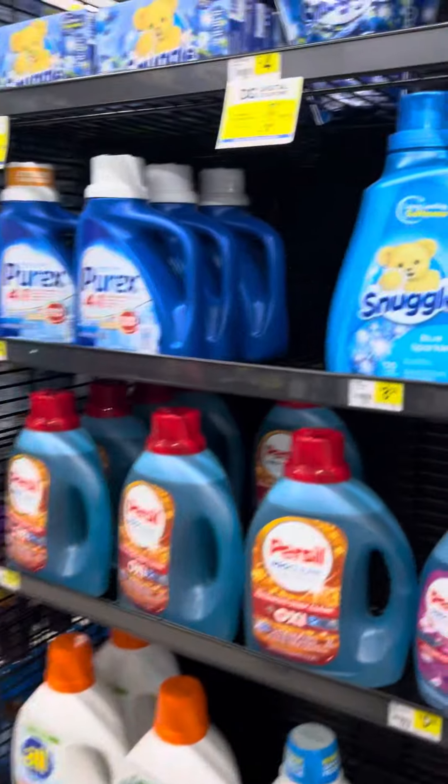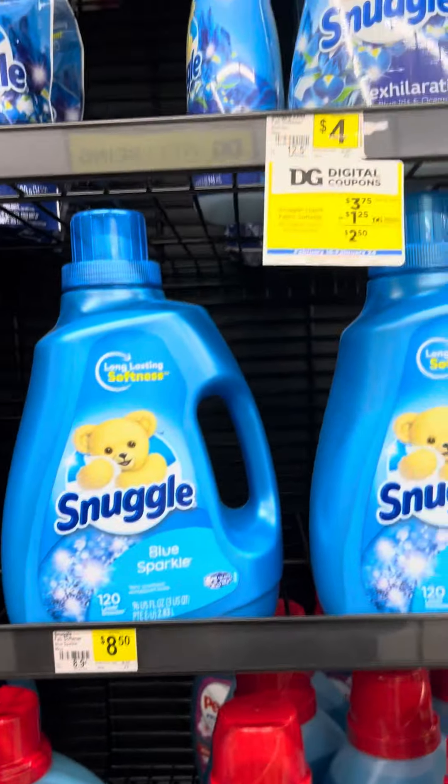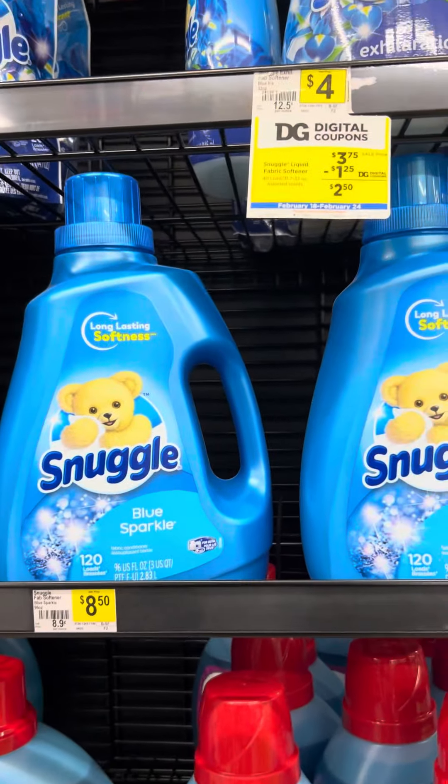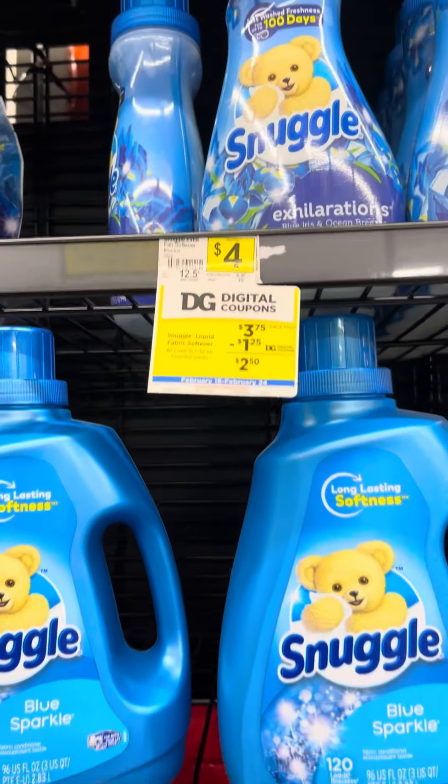Hello guys, we're at the Dollar Tree and this week we're going to be looking for a piggy shop. Can't talk too loud because the workers are around here, but I want to also show you some snuggle deals.